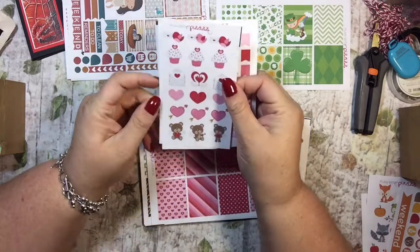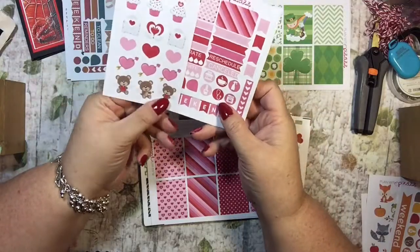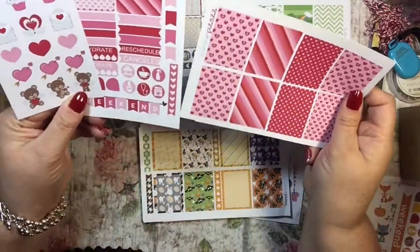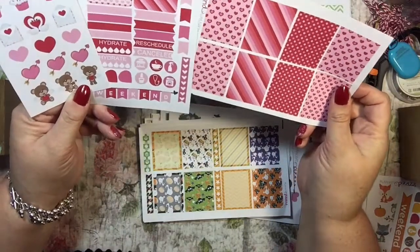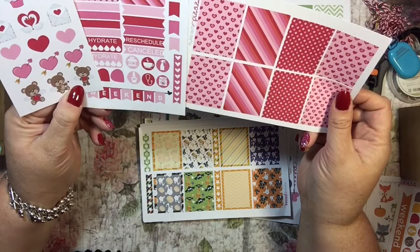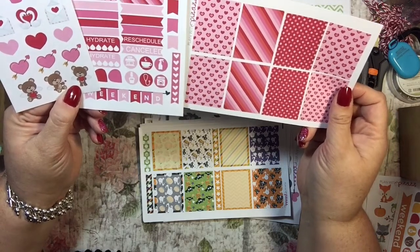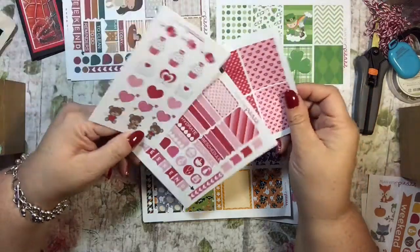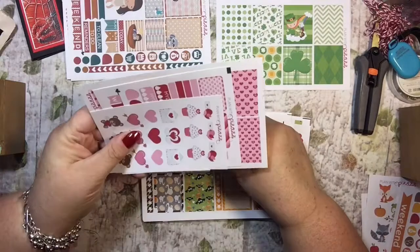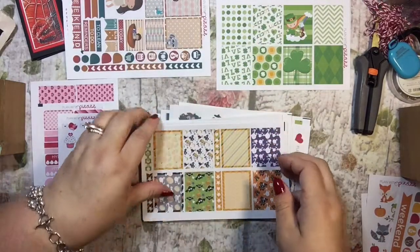These are for Valentine's Day, but I don't know if I'm going to wait for Valentine's Day or use them before. They're just really sweet. I love red and pink together — the whole month of February is pretty much red and pink for me. Although too much of a good thing can be too much. I might just use these sometime throughout the year, so I'll put them in a miscellaneous section.